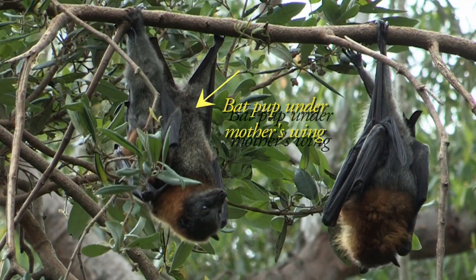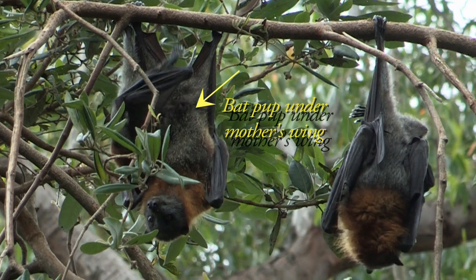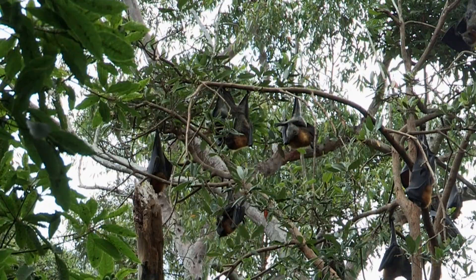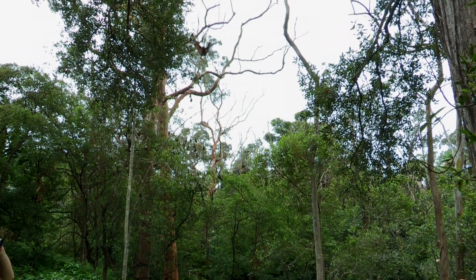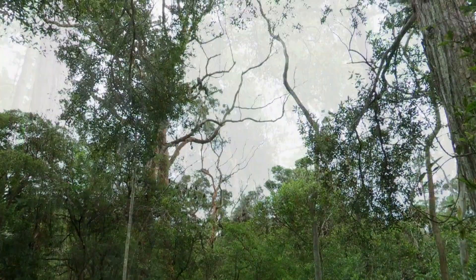At some stage they get too big to fly around, and the parents will actually leave them in little congregations within the camps known as creches. These highly social animals spend days in camps like this chatting to each other, and humans are able to hear them, whereas microbats which use echolocation make a whole range of sounds that humans aren't able to hear.